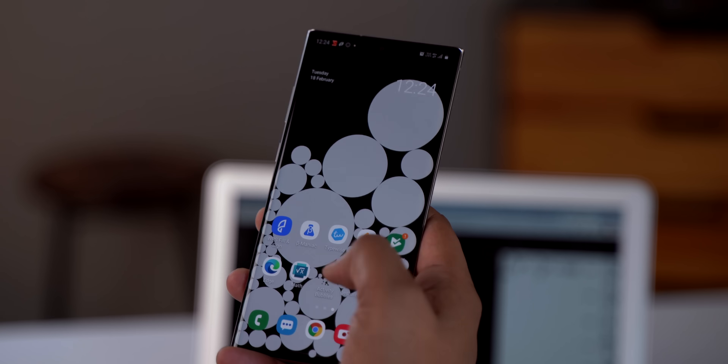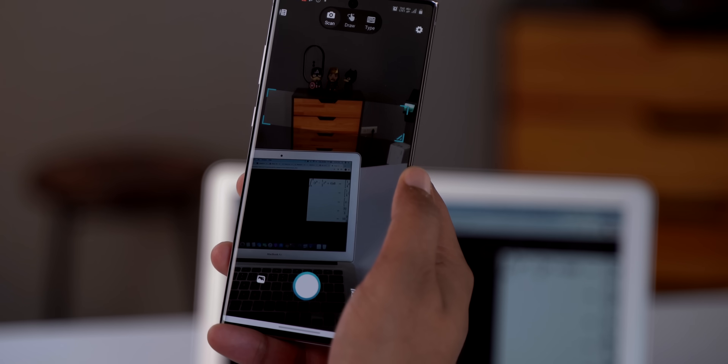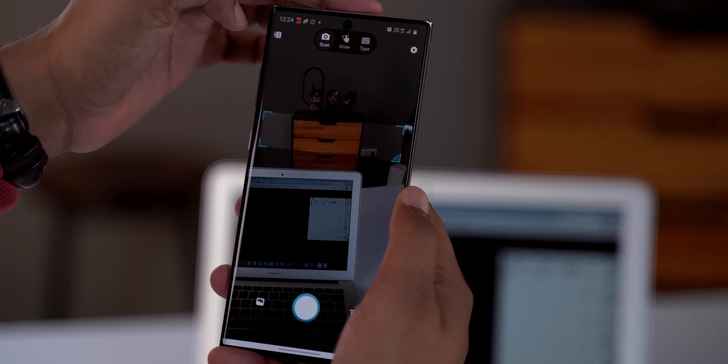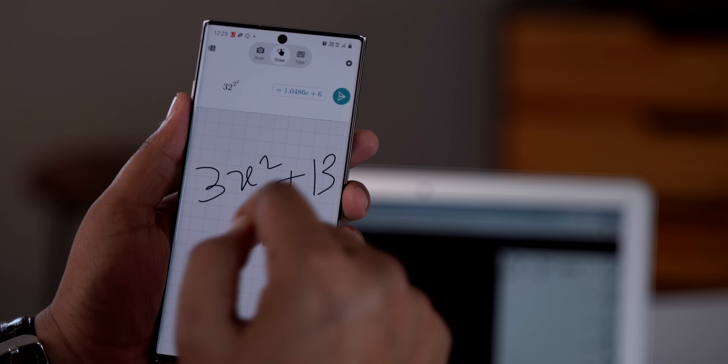We all know that Microsoft makes some great apps for Android — remember the good old SMS Organizer app? Well, Microsoft Math Solver is a new app by Microsoft to help you solve maths problems. With Microsoft Math Solver there are two ways to solve a problem: you can either scan a question from your phone's camera, or just jot down a problem on the display like you usually would.